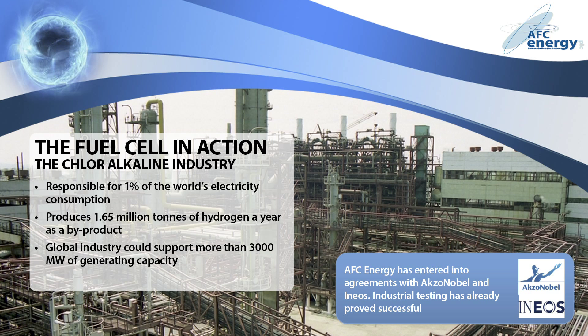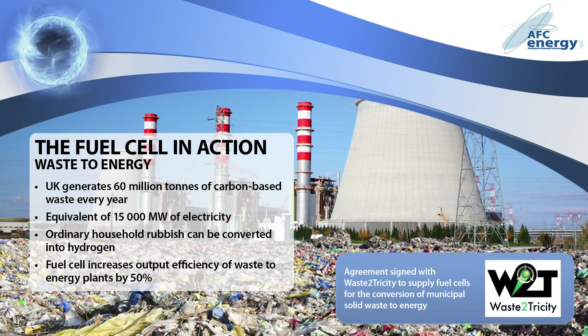AFC Energy has entered into agreements with two of Europe's largest chlorine producers, AXA Nobel and INEOS. Tests at AXA Nobel have already demonstrated that the technology can operate with industrially produced hydrogen. And the chlorine industry is only the beginning of what's possible with fuel cell technology. 60 million tonnes of carbon-based waste are generated in the UK every year, equating to 15,000 megawatts of electricity.